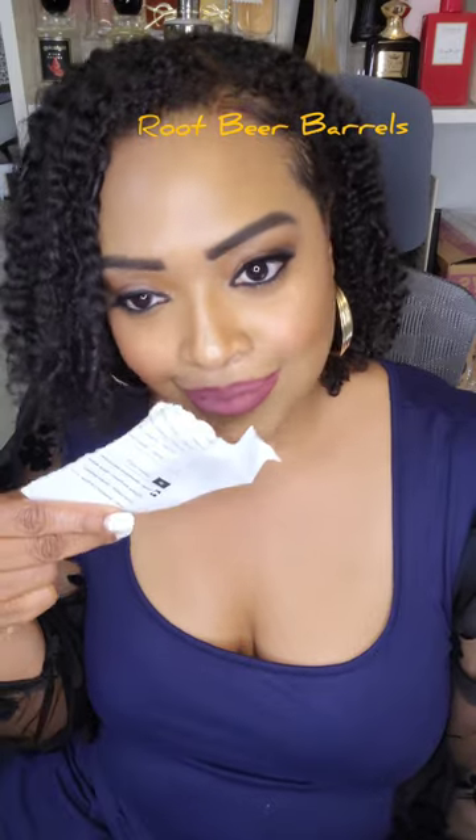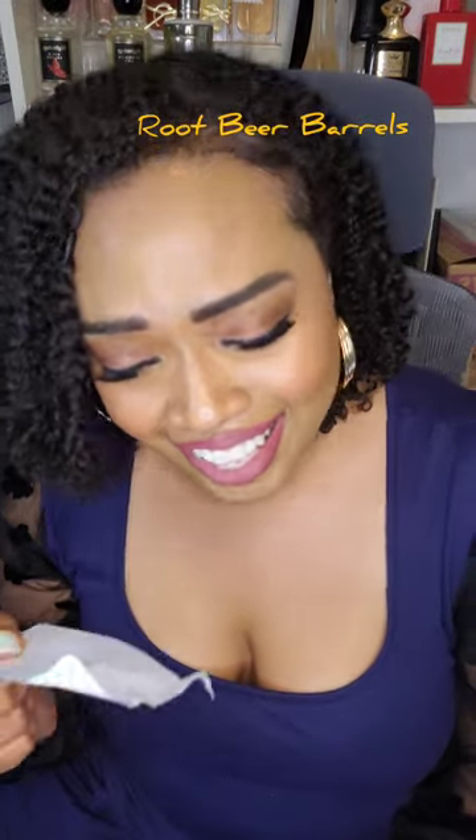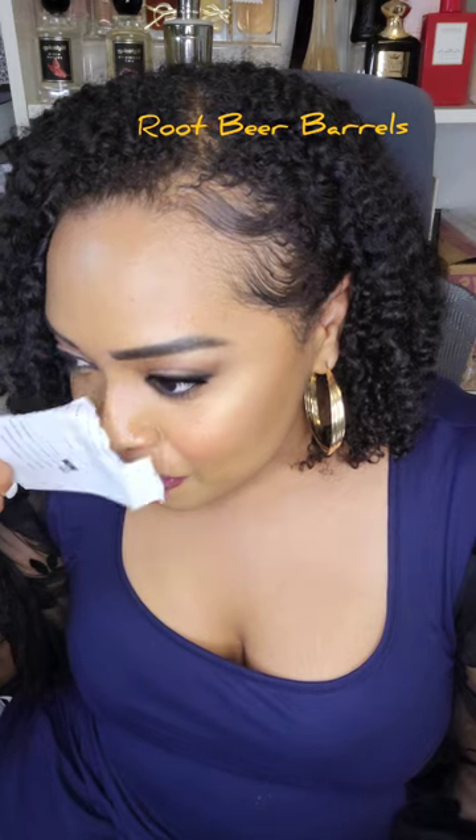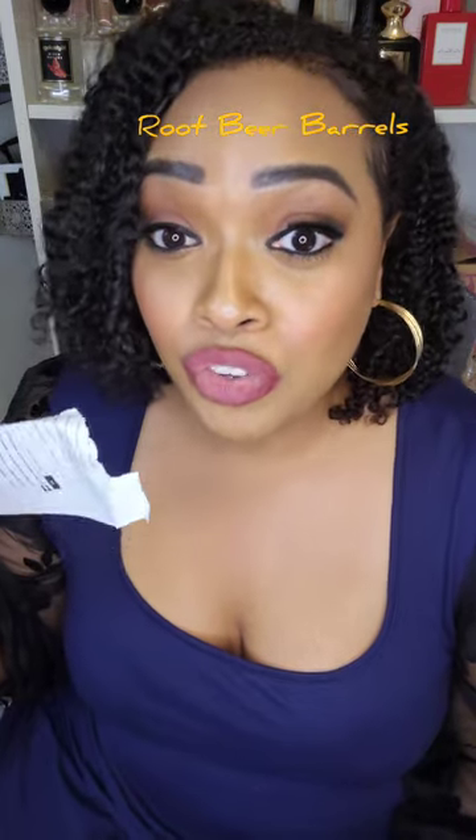Okay guys, I'm just going to be using a piece of paper to sample this because my arms are full of different samples of perfumes. Let's get started. Let's start off with Root Beer Barrels. It smells exactly like root beer. Do you want to smell like root beer? I don't want to smell like root beer, but it smells good — it smells delicious. This smells just like root beer. If you are interested and looking for a root beer fragrance, check this one out.